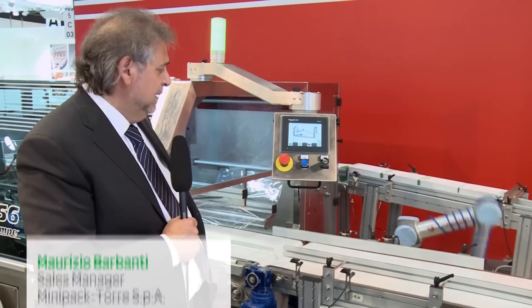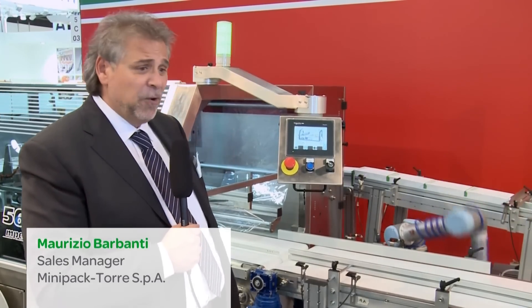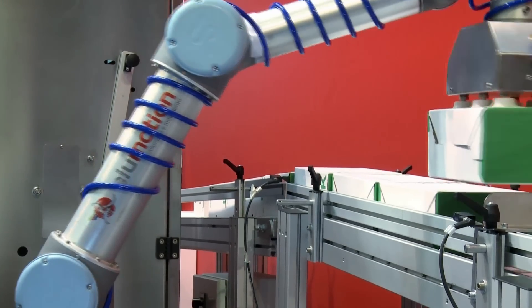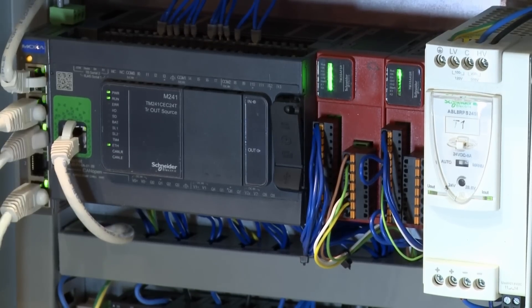Here we have one system that we are presenting at Interpack 2014. It is a robot connected with a new generation PLC — the M241 — and this gives us the possibility to develop the system and to offer something very special to our customers.